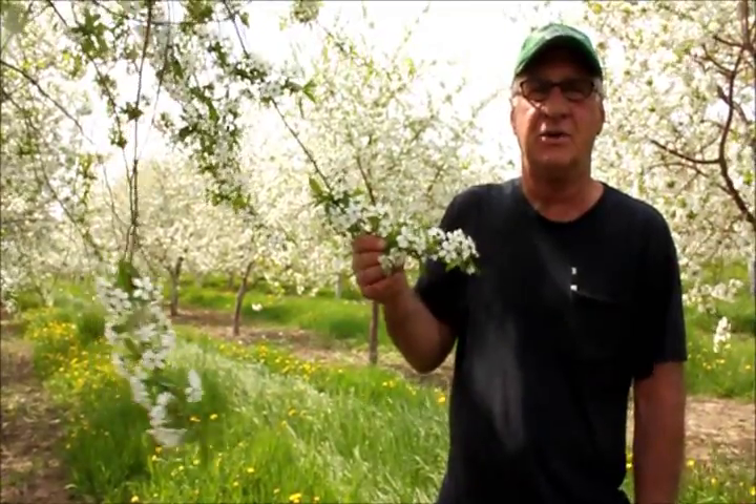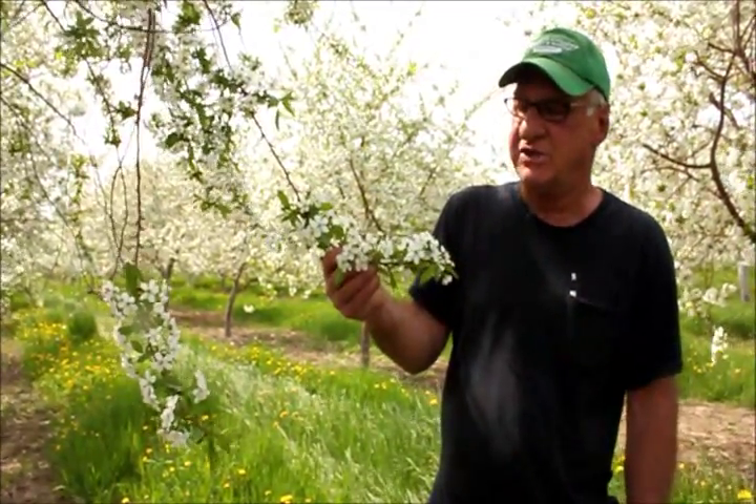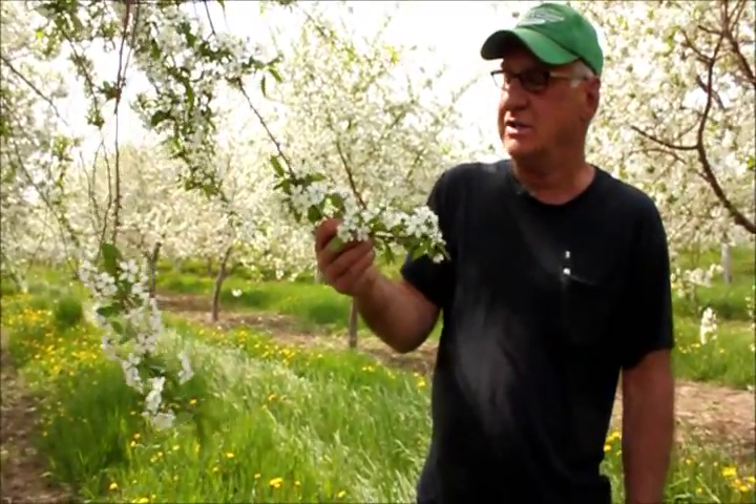Hi, my name is Bob Lombach and what we're doing today is we're putting sweet cherry pollen on our Balaton cherry trees. The Balaton cherries are hard for the bees to pollinate because it's hard for them to get into the little green pistil to create the cherry inside the white blossom. So we're putting sweet cherry pollen on here and it's the perfect day to do it because we're pretty much in full bloom.